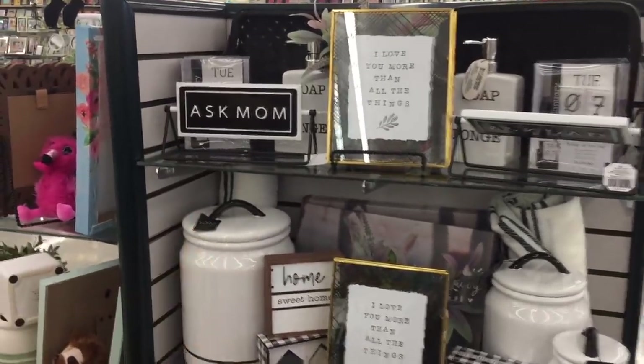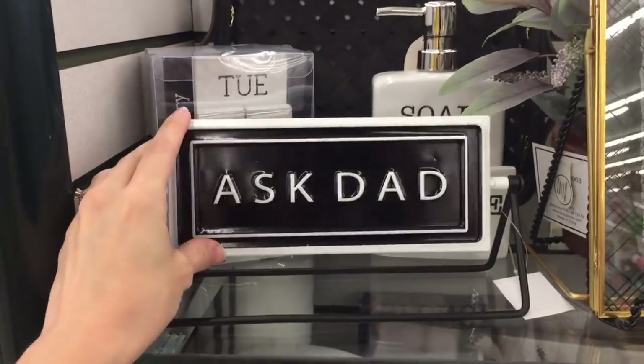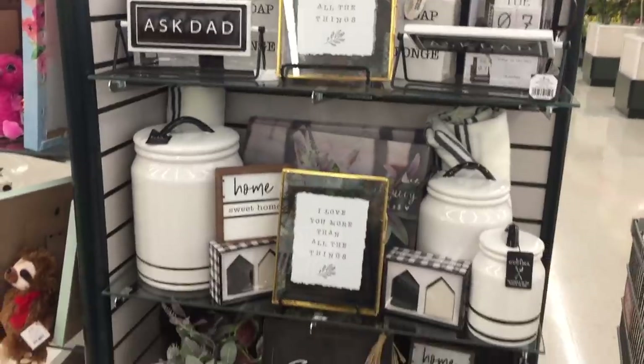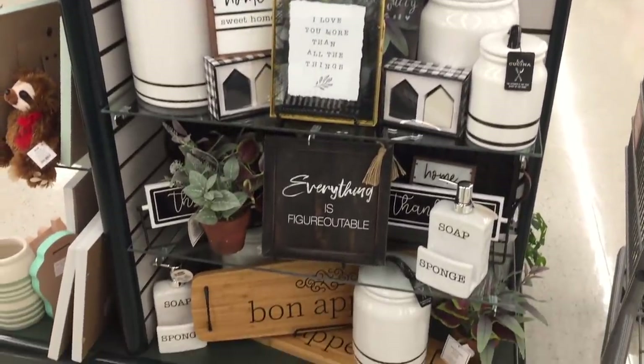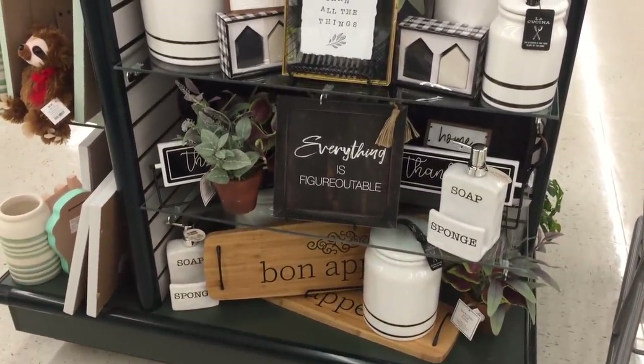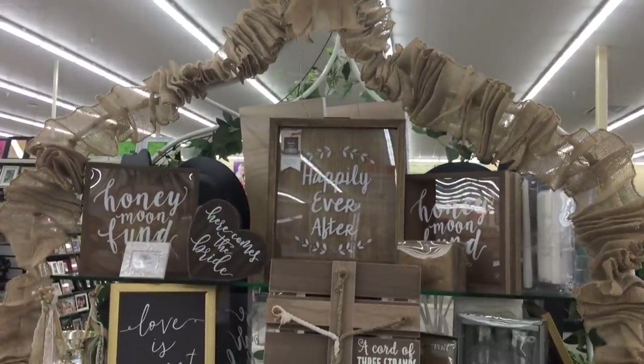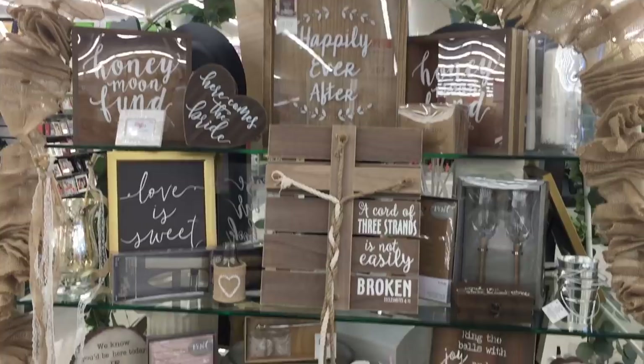I've never seen anything like it. Not that I really own much jewelry - I own like flamingo earrings that someone sent me over Christmas. That's the extent of my jewelry and my wedding ring, which gives me a huge rash on my finger. Literally itches every single day of my life. But I keep it on because that's love. I love you more than all of the things. Ask mom - I wonder if that flips over to ask dad. Yeah it does! That is so cool, I should get that. That's funny. They've set up a little altar here - happily ever after, love is sweet.